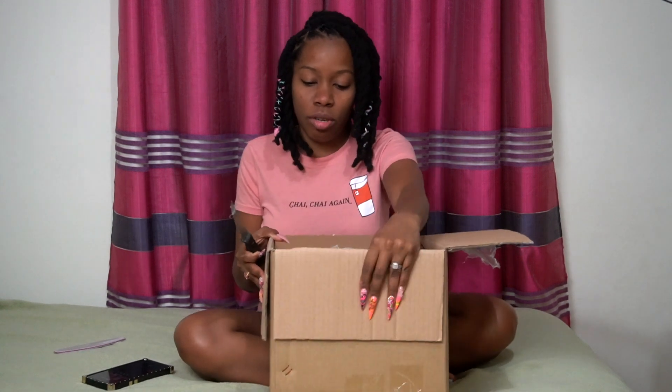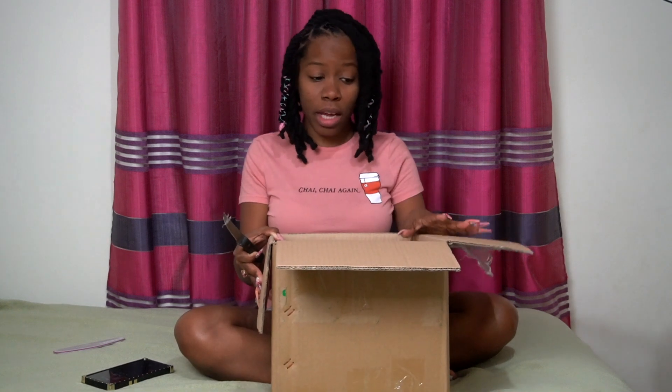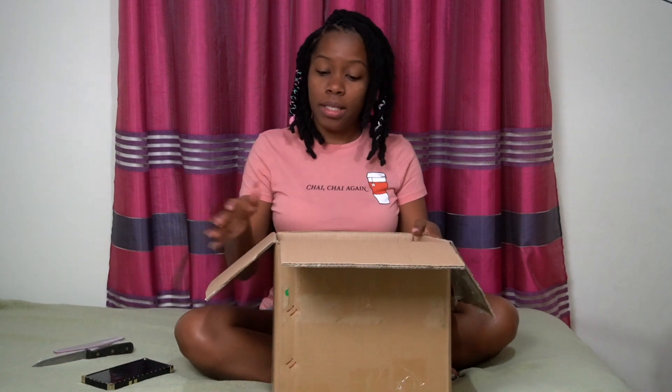I am from Trinidad and Tobago in the Caribbean, and I shipped this straight from Shein to Trinidad. It took 15 days, which I think is awesome. It was a bit expensive - it was six-something I paid to clear it in Trinidad - but it came straight to my address. Let me show you what I got.